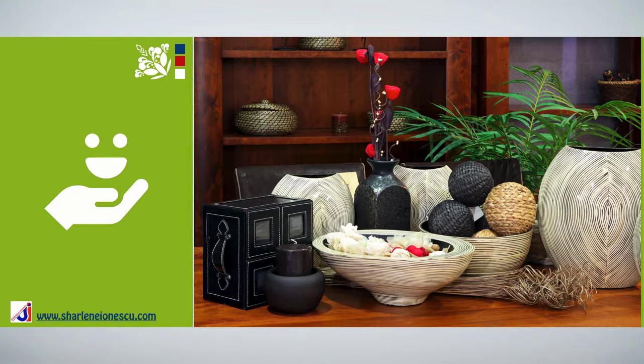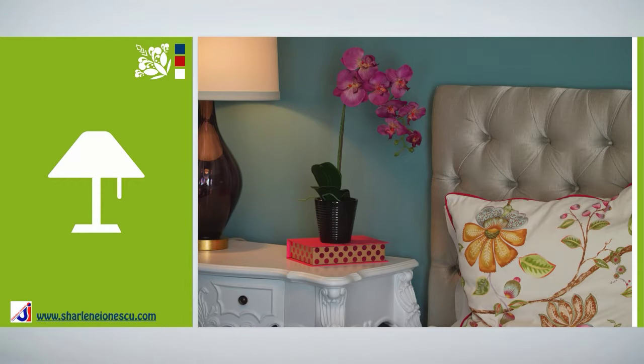In our home, we surround ourselves with objects that are familiar to us and that have a sentimental value. The reason is that it gives us a feeling of satisfaction. Those objects are accessories and they bring life to our spaces. They are usually portable, smaller than our furniture, and they can be easily changed.